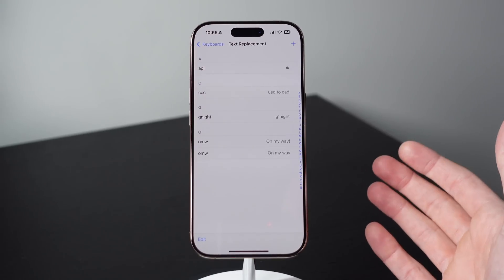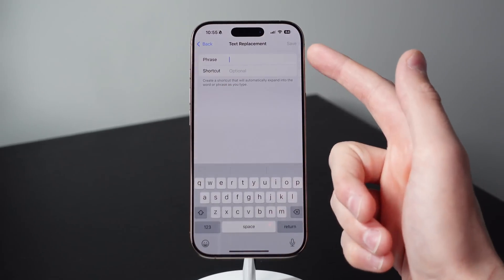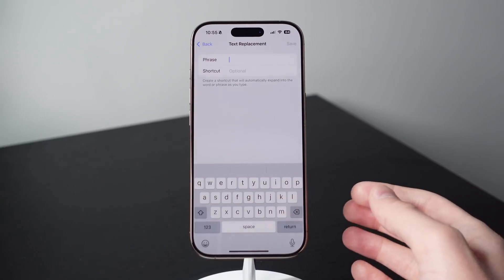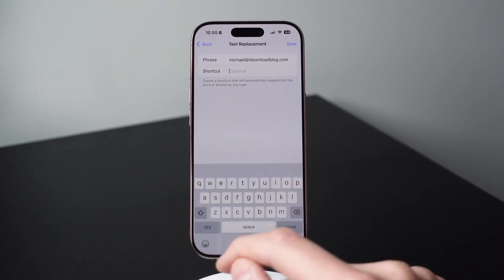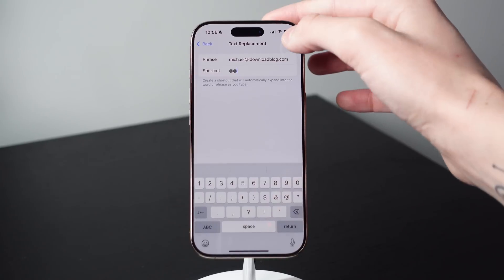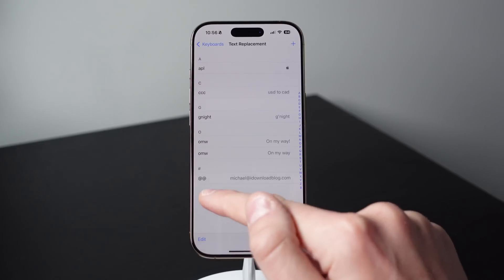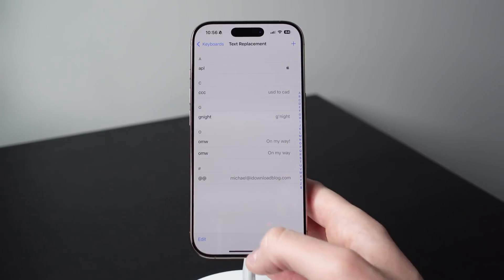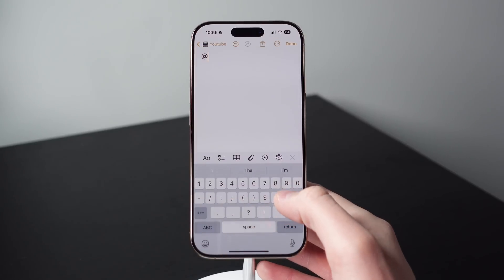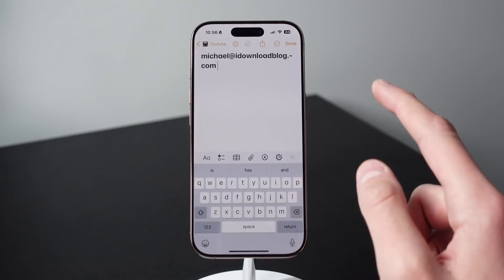You can do the same thing for your email. All you have to do is press on the plus icon. At the top for phrase, this is where you're going to put in your email. So I'll type in mine right now. Here is my email, and I'm going to choose a shortcut — two of the at symbols. If I click on save, this is now going to be applied to my keyboard. And if I type two of the at symbols, it's going to put in my email address. If I go ahead and open up Notes and do my shortcut, you can see it's going to recommend my email right here, and I can do one tap to insert my email.